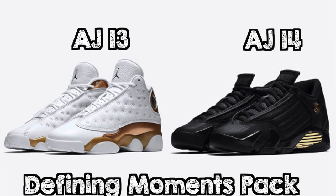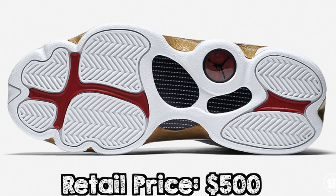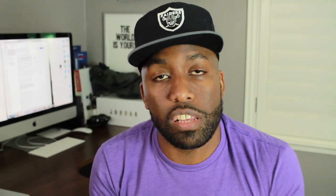Number two on my list is the Jordan DMP pack, which consists of the Air Jordan 13 and the Air Jordan 14. Have you seen the leather? I'm not even a big fan of Air Jordan 13s and 14s, but look at these — they're immaculate, at least from the pictures. They look really plush. In addition to that, it's very reminiscent of the day Jordan destroyed the Utah Jazz and ended their season and won championship number six in the NBA Finals in 1998. Purely amazing — it's really nostalgic and it's a nice shoe to have in my collection.